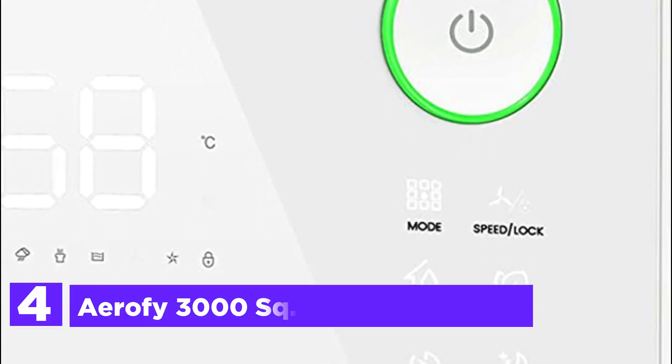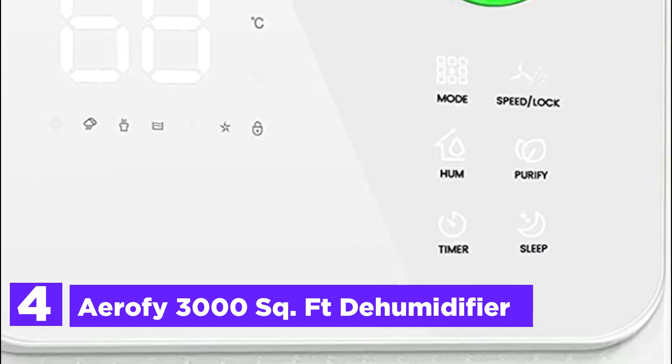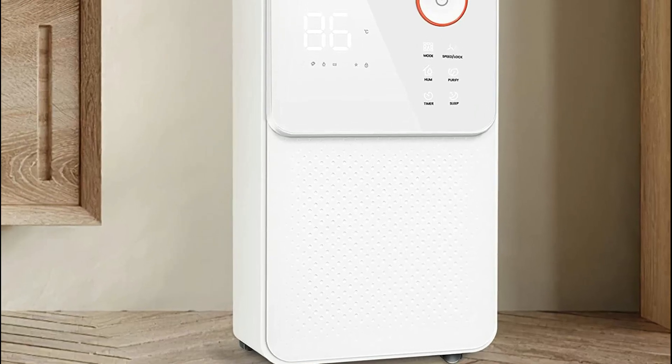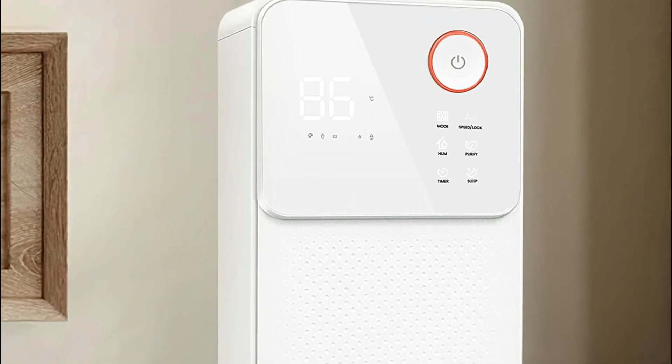At number 4, the Aerofy 3000-Square Foot Dehumidifier. This basement dehumidifier can be equipped with 2-grade speed wind. It can dehumidify air in a 360-degree direction, extracting up to 13 pints per day from areas up to 3,000 square feet. You can adjust the humidity level from 80% down to 30%.